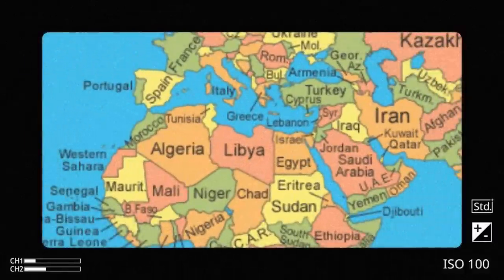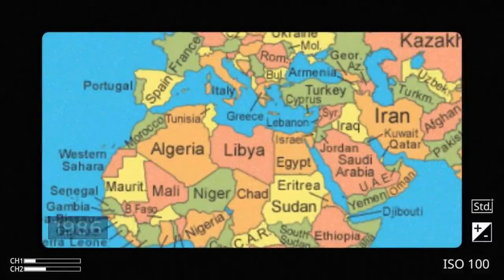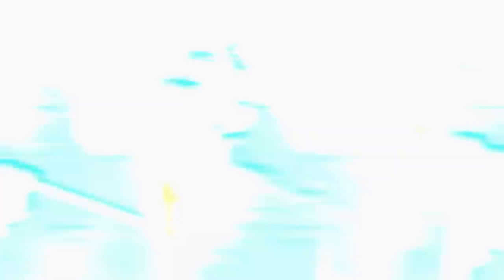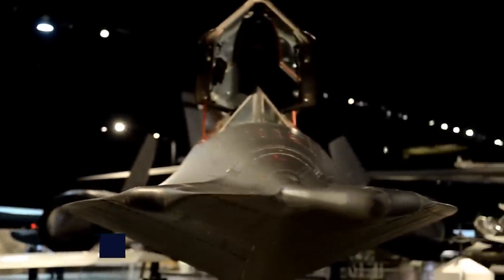It also supported the U.S. bombing of Libya in 1986 and participated in operations across countries such as South Africa and Nicaragua. Astonishingly, no SR-71 Blackbird was ever shot down.